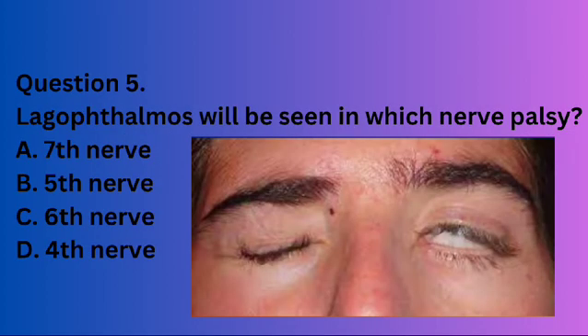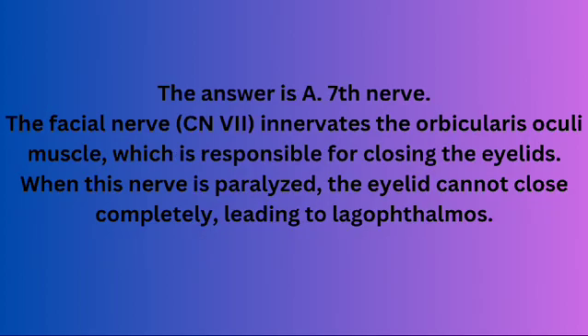Question 5. Lagophthalmos will be seen in which nerve palsy? A. 7th nerve. B. 5th nerve. C. 6th nerve. D. 4th nerve. The answer is A. 7th nerve. The facial nerve CN7 innervates the orbicularis oculi muscle, which is responsible for closing the eyelids. When this nerve is paralysed, the eyelid cannot close completely, leading to lagophthalmos.